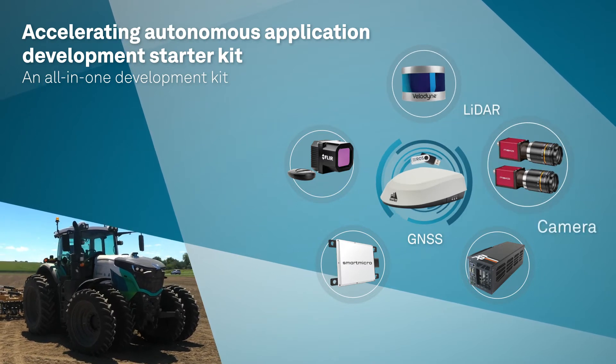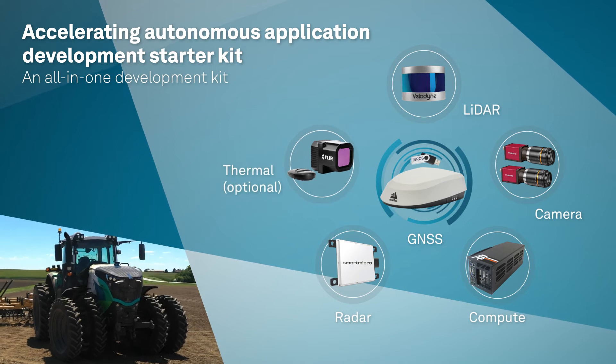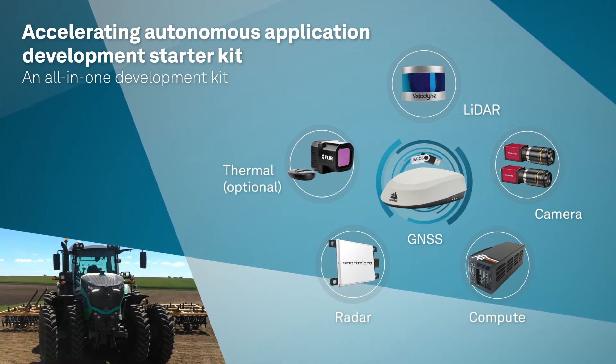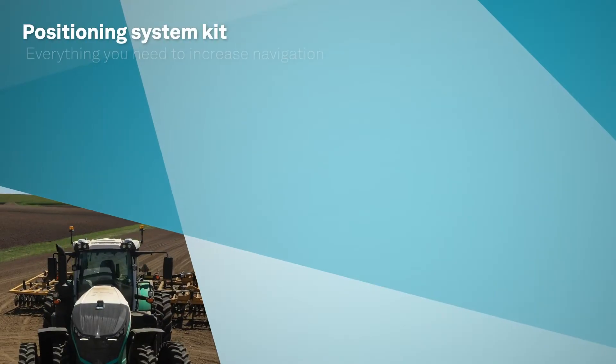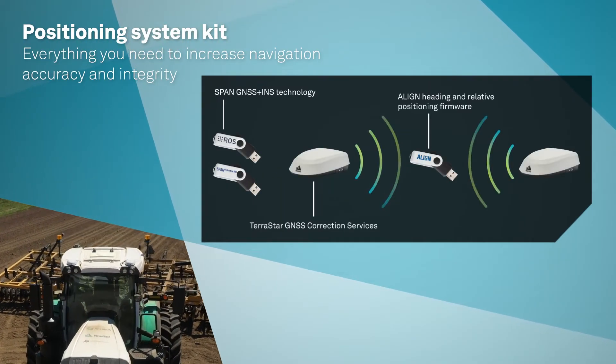The Accelerating Autonomous Application Development Starter Kit is an all-in-one development kit that provides everything you need to build remote and autonomous systems by leveraging multiple positioning, perception, and sensing kits. The Positioning System Kit gives you everything you need to increase navigation accuracy and integrity.